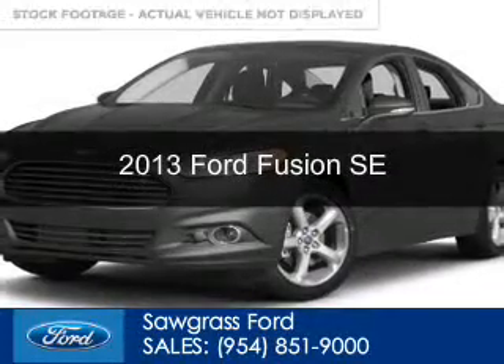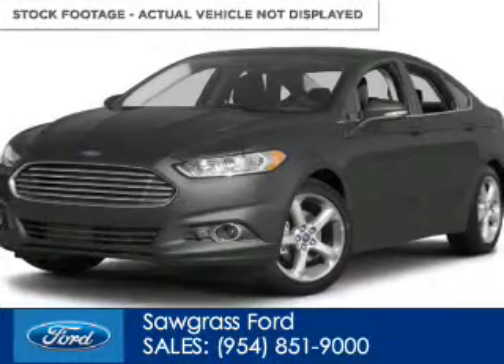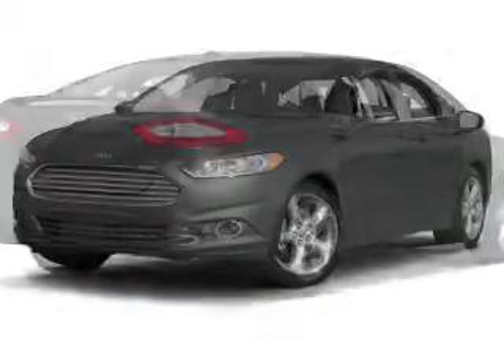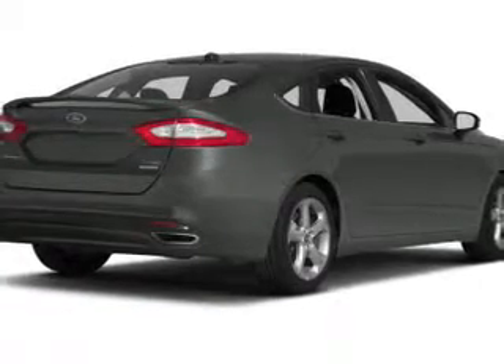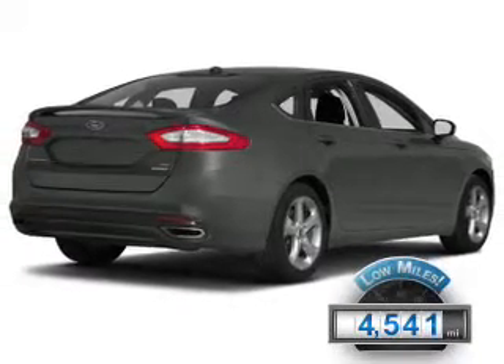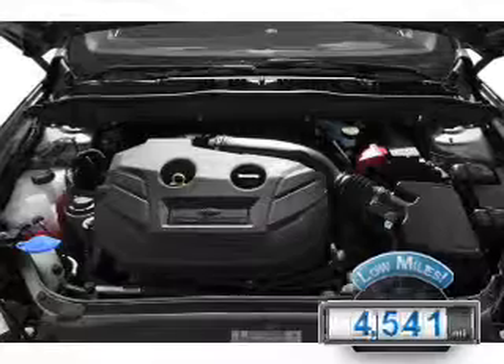This is a certified pre-owned 2013 Ford Fusion, powered by front-wheel drive, a 2.5-liter four-cylinder engine, and a six-speed automatic transmission. With fewer than 5,000 miles, this vehicle is like new.